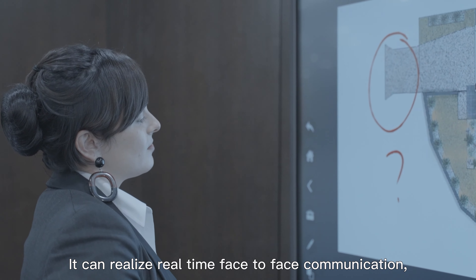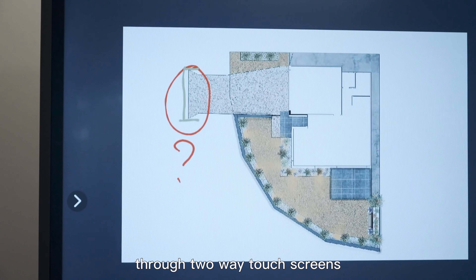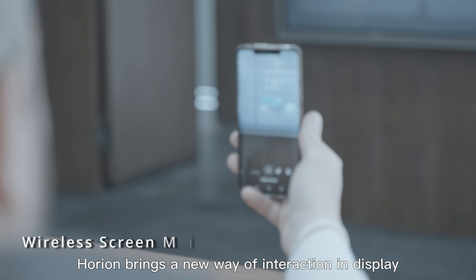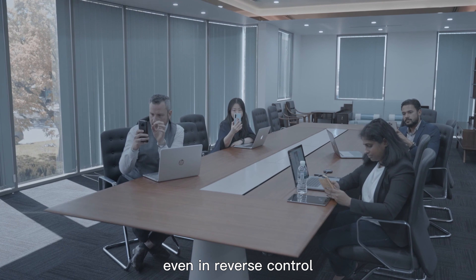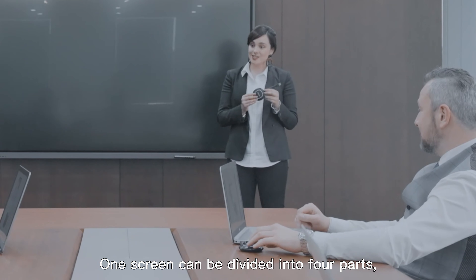It can realize real-time, face-to-face communication, information sharing, and collaboration through two-way touchscreens. Horian brings a new way of interaction and display — a computer can easily start mirroring with Horian's mirroring device, even in reverse control, to realize two-way interaction.